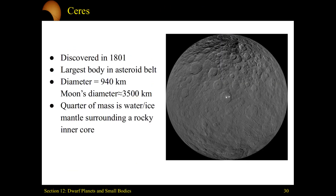The last dwarf planet we'll talk about in detail is Ceres. It was discovered in 1801 and considered an asteroid at that point. It is the largest body in the asteroid belt, with a diameter just shy of a thousand kilometers, whereas the Moon's diameter is 3,500 kilometers. At its core, Ceres has a water ice mantle surrounding a rocky inner core.